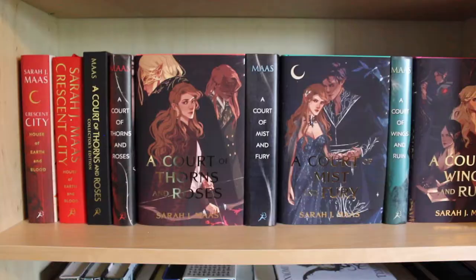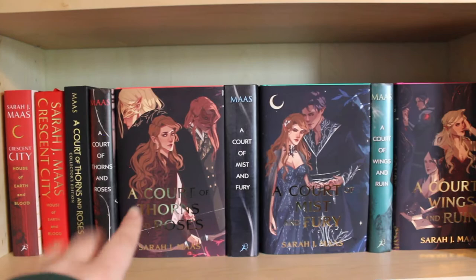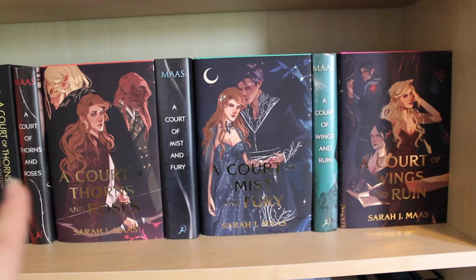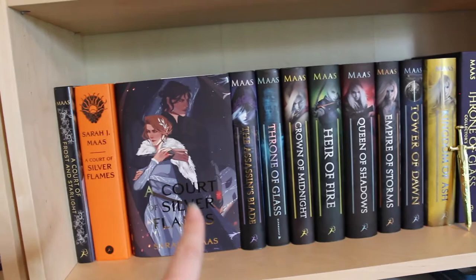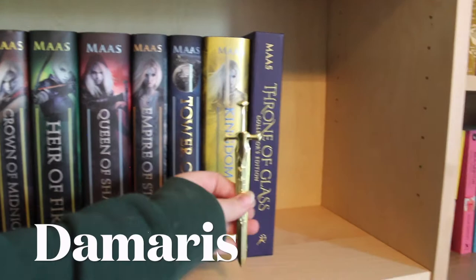Then my Sarah J. Maas shelf, which goes across two bookcases. We've got Crescent City, the Tor edition of Crescent City, the collector's edition of A Court of Thorns and Roses, my original A Court of Thorns and Roses, and then my original copies next to the gorgeous Illumicrate Elentiya Art covers — just stunning. There's a hole at the end for A Court of Frost and Starlight when I get a spare copy, and the Tor edition of A Court of Silver Flames. Then my Throne of Glass series with Aelin's sword, my collector's edition of Throne of Glass — I love that series, one of my favorites of all time.